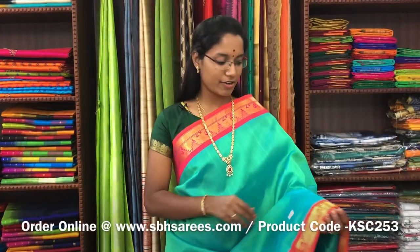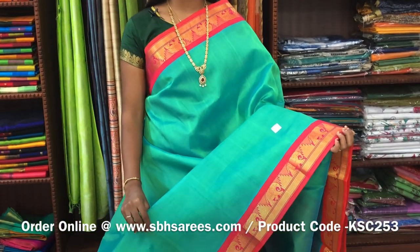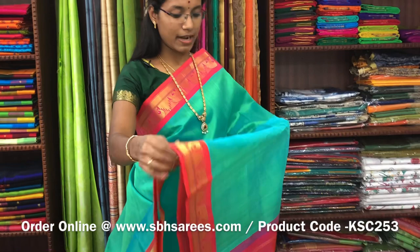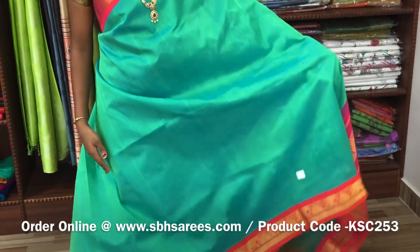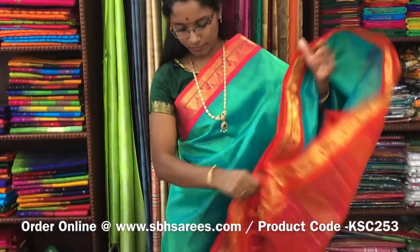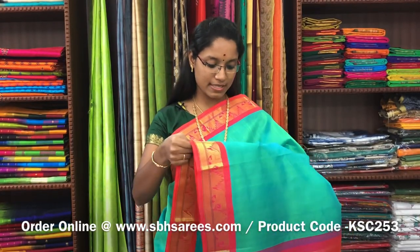There is Korvai Silk Cotton Sarees with teal and orangish pink combination. In this, we have a traditional zarya border on both sides of the saree. The entire body is plain in teal, with a zarya pati pallu in orangish pink colour. And a plain orangish pink blouse. The price of the saree is 4300 and the product code is KSC-253.